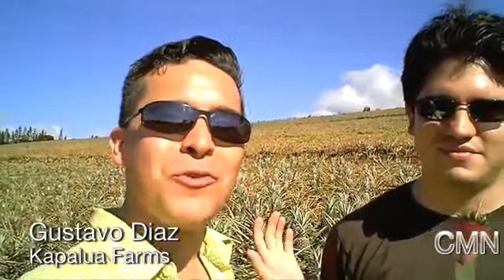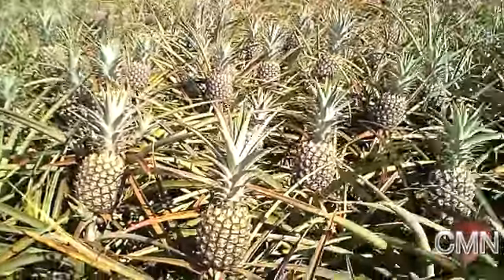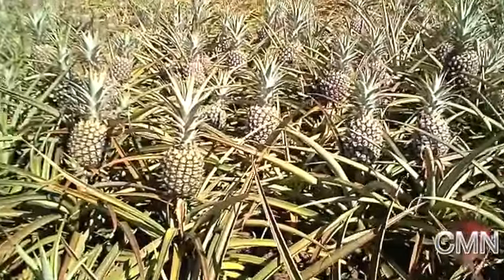I'm with Gustavo Diaz here at Kapalua Farms and we're checking out all these beautiful pineapple — the Maui Gold pineapple that you know so well — actually grown here. We see these beautiful plants and Gustavo is going to tell us a little bit about how they're grown and harvested.